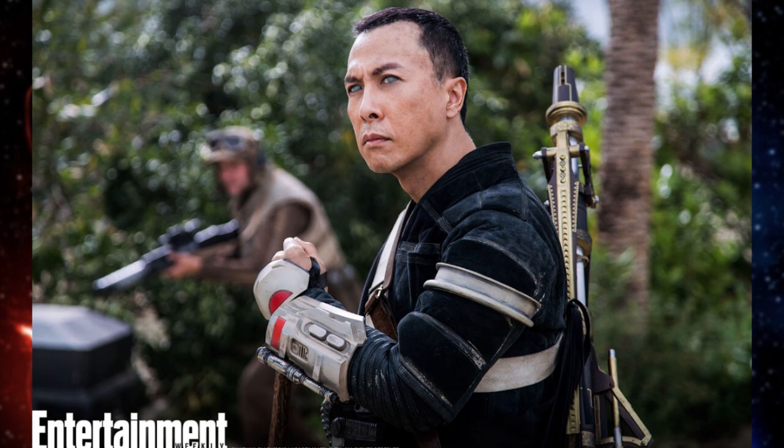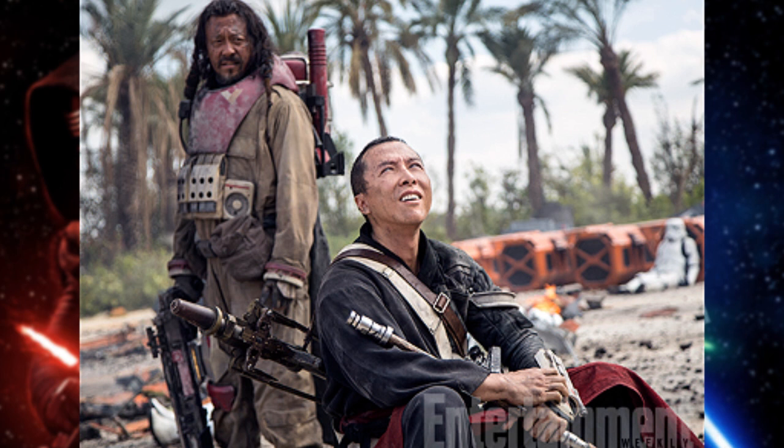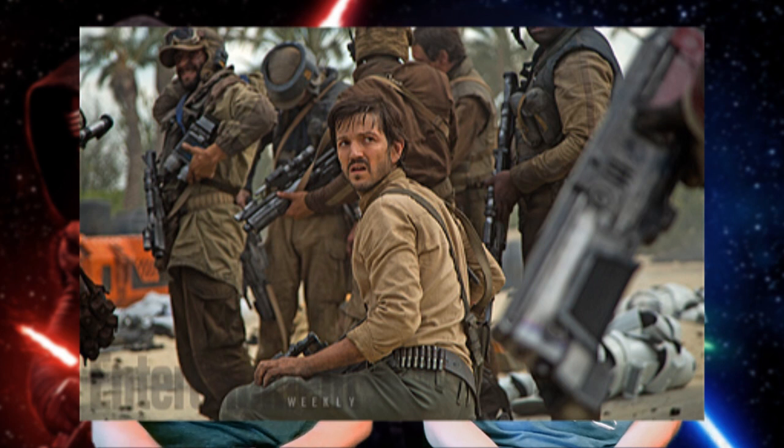We also have an image of Donnie Yen's character named Chirrut. He still looks blind — his eyes are kind of glazed — and he's got a staff, with resistance troopers behind him. It looks like the beach planet or something, with kind of palm trees. We also have Diego Luna's character Cassian, who's surrounded by Rebels as well, also in this beach area. So I'm guessing these are all shots from similar scenes set in that beach setting, which we haven't learned too much about yet, though we've seen a couple of things in the teaser trailer about it.